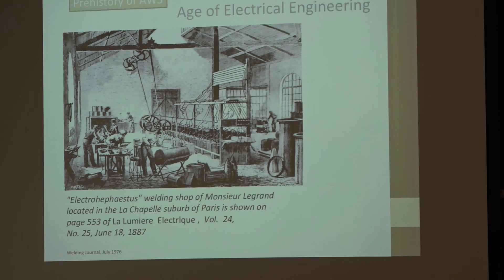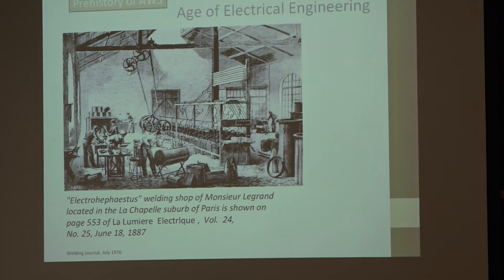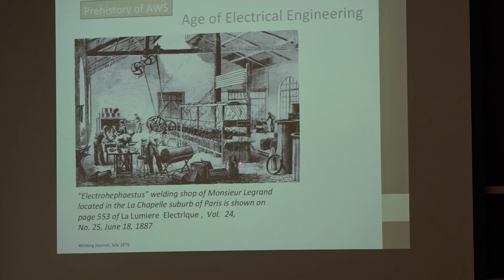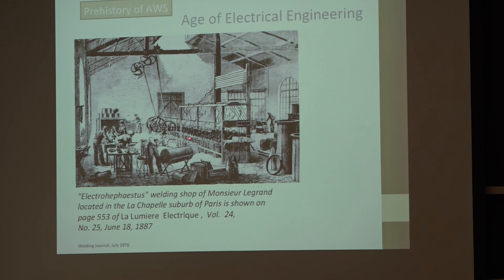Starting in the 1880s we have the age of electrical engineering. This is a woodcut from France in 1887 where people had a bunch of Leyden jars and were doing electric arc welding with bare metal wires — no slag, no flux, no covered electrodes, which didn't come along until about 25 years later.